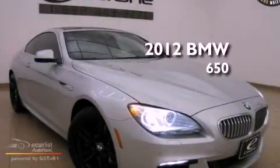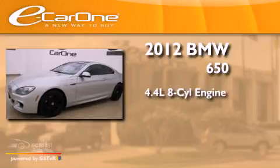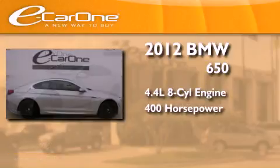This is a 2012 BMW 650. It features a 4.4 liter 8-cylinder engine and an automatic transmission.